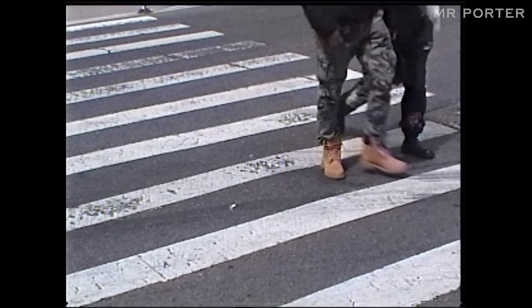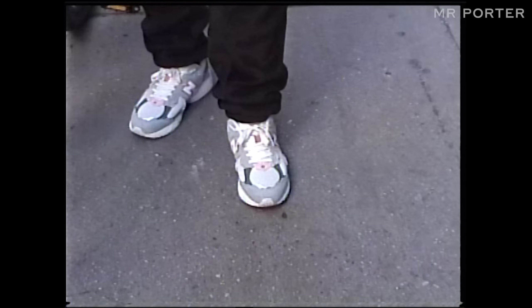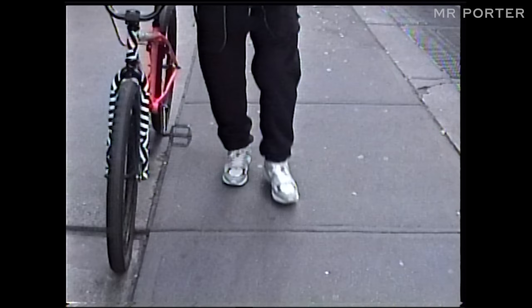New Balance has recently just skyrocketed in success based on this core DNA of running, and the way they've done that, in my opinion, is through strategic collaborations. They've shown the consumer that you don't have to be a hardcore runner or a marathoner — you can be a street stylist and pull off a great pair of New Balances. They've done a great job tapping into their original DNA while also referencing what's happening in today's culture.